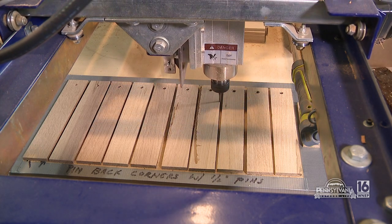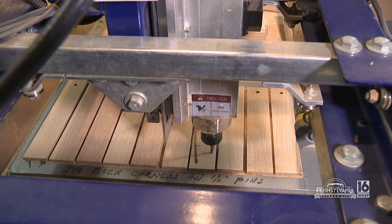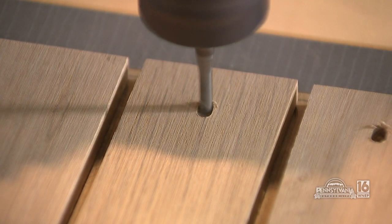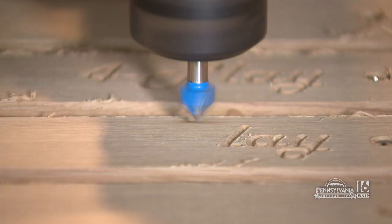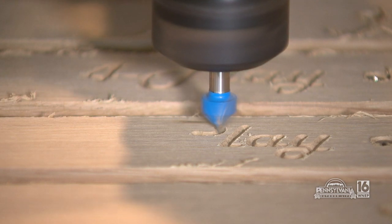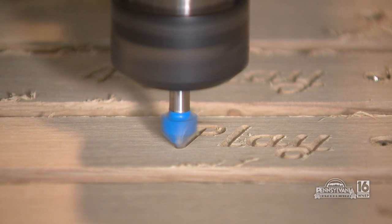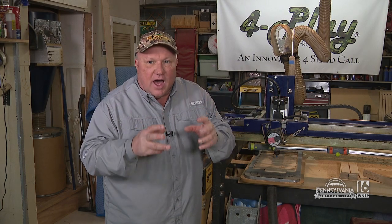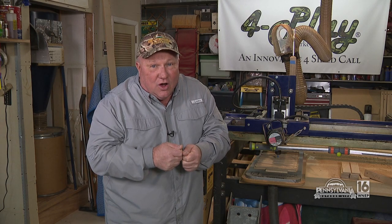Here we have the jig set up — this will make our lids. This is one of our lids here. It will cut out the perimeter shape, put the hole in for the screw, and with a bit change, we'll do our logo — the Foreplay logo — on it. It's absolutely amazing to watch this machine do so much work on this wood, but it's nowhere near complete. There's a lot of hands-on work yet to do before we turn that final screw and finish the call.